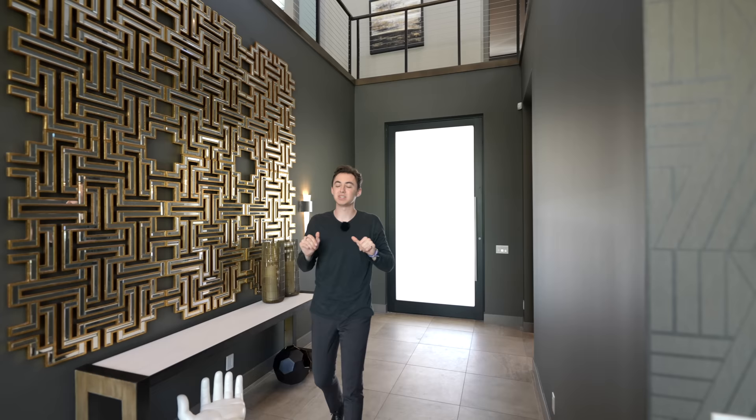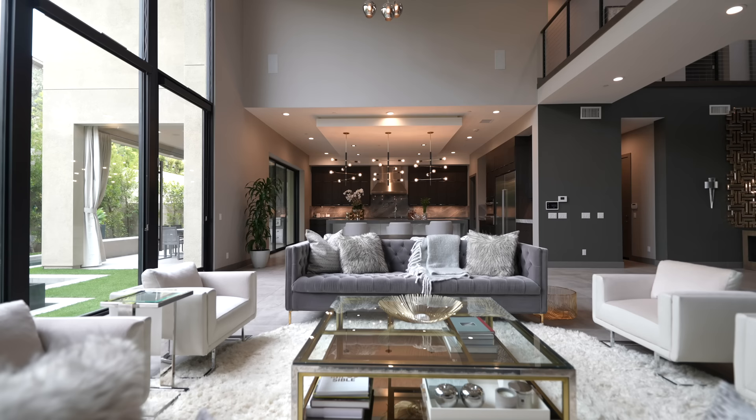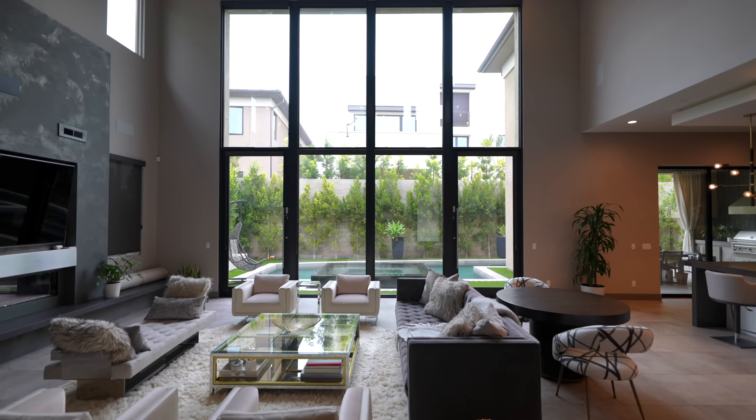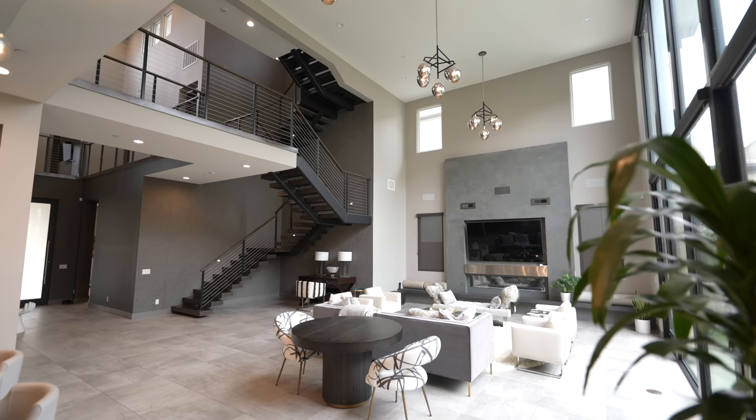First, I want to talk about your gorgeous open concept living section, beautifully staged all throughout. Let's talk about these windows — you have this floor-to-ceiling assembly of glass, probably around 20 feet tall. It brings natural light into the entire home and looks so gorgeous inside of this property.